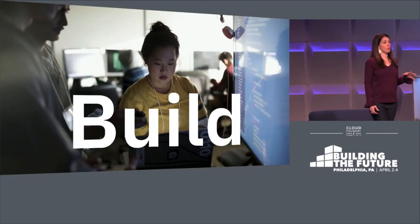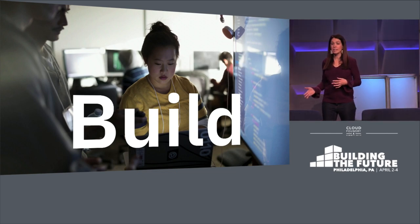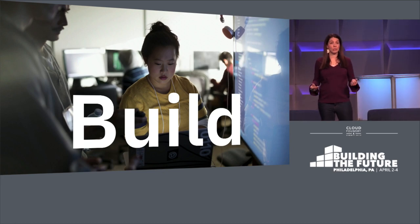Our team built an app on the IBM Cloud in their spare time over the course of six days to make the aftermath of a hurricane just a little bit easier. So let's take a look at what they built.